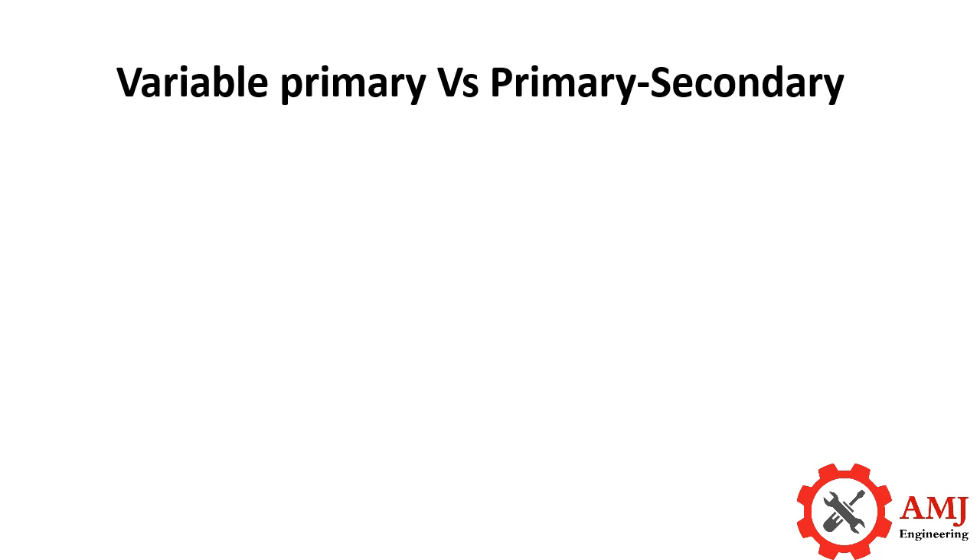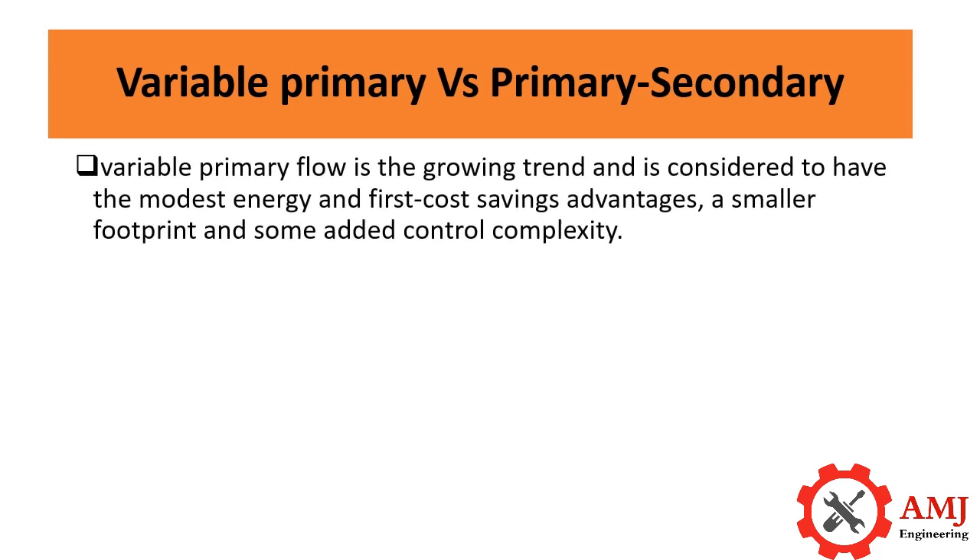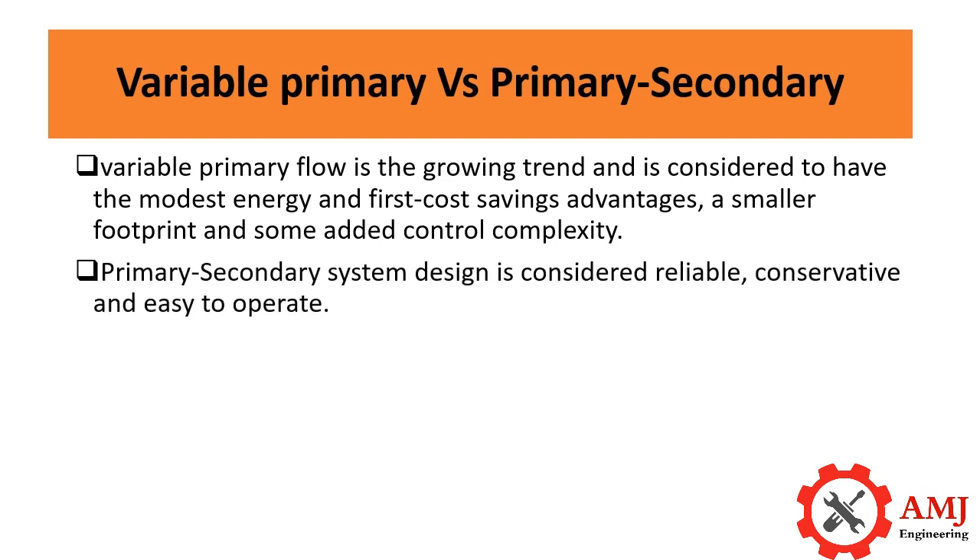In the industry, there has been a lot of debate about pumping and piping schemes used in hydronic system design. In general, variable primary flow is the growing trend and is considered to have modest energy and first cost savings advantages, a smaller footprint, and some added control complexity, while primary secondary system design is considered reliable, conservative, and easy to operate.